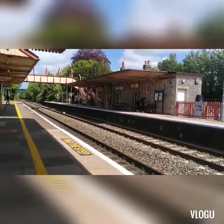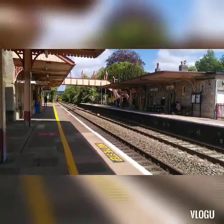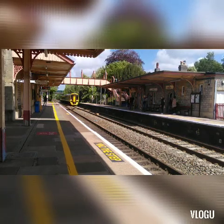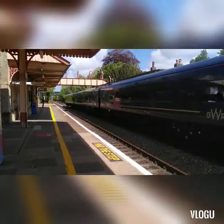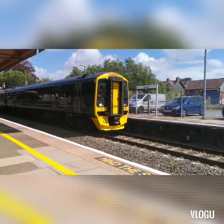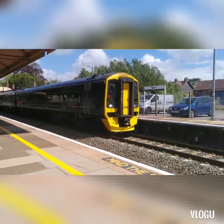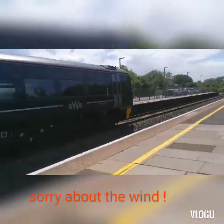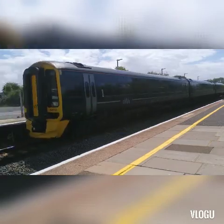Coming in now we have the 1414 Great Western Railway service to Taunton from Cardiff Central. So we have the 1414 Great Western Railway service to Taunton.